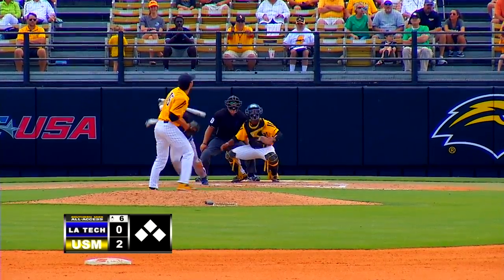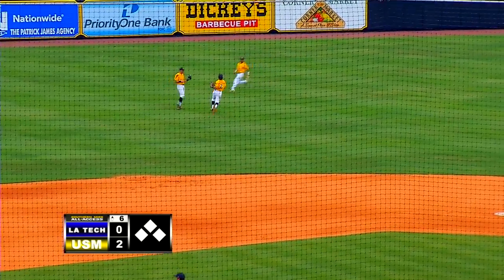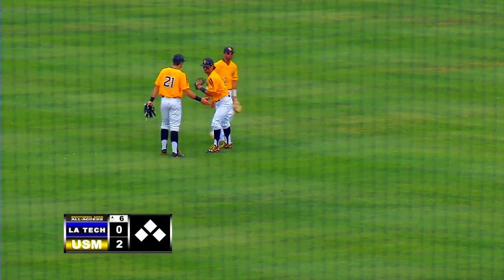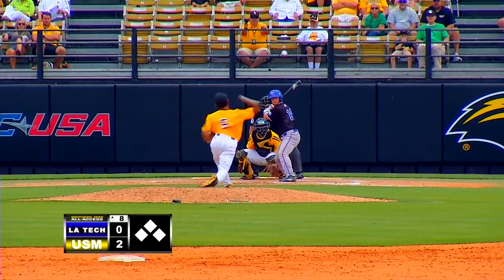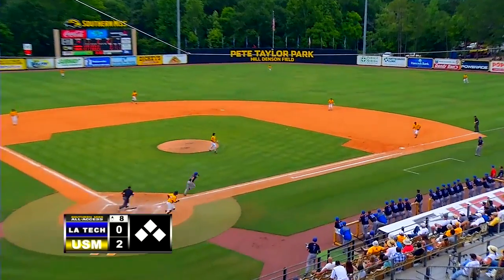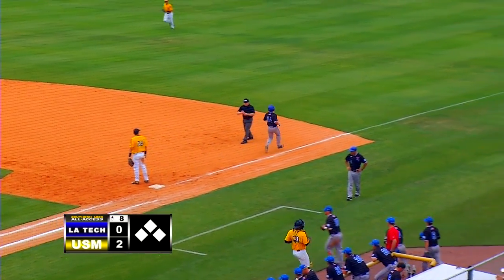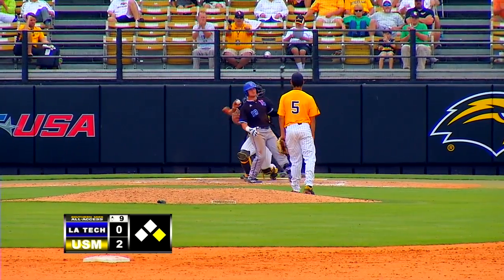3-2 pitch, swung on, looper out towards short left center field. Dawson makes a running catch — how did he get to that one? He had to go as hard as he could out to left center field. Both played up behind. 1-2, ground ball weakly hit to the right side. Cooper scoops it up, throws to first in time. 1-2 pitch, swung on and missed — struck him out.